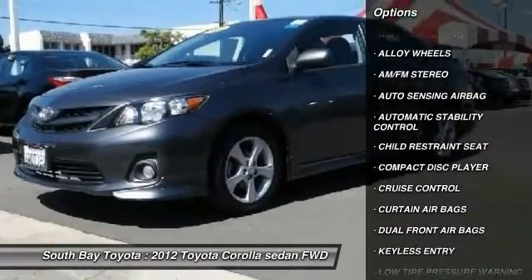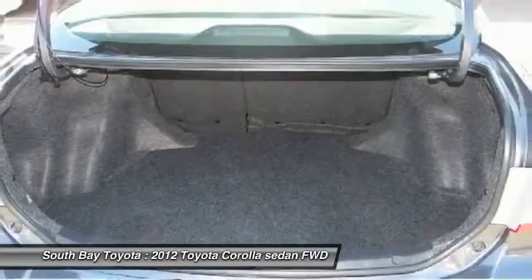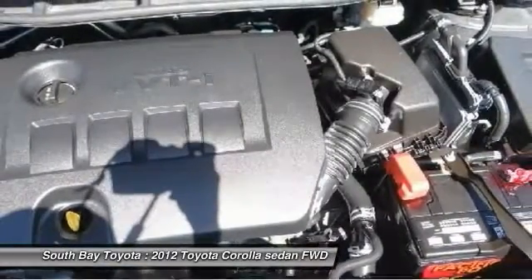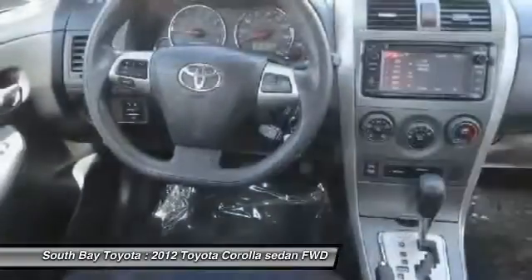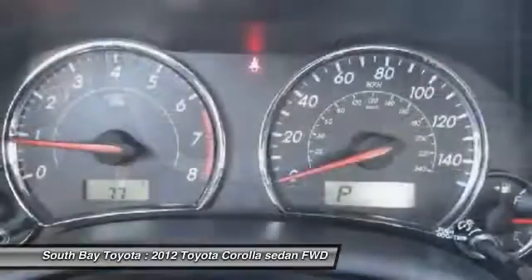Contact South Bay Toyota to schedule a test drive and take this 2012 Toyota Corolla home today, or visit our showroom conveniently located at 18416 Southwestern Avenue, Gardena, California 90248.